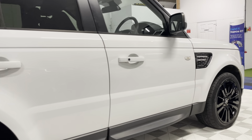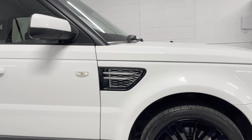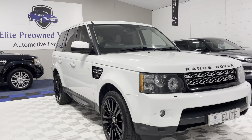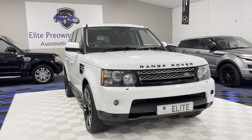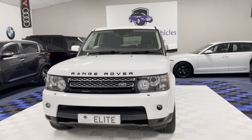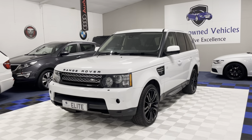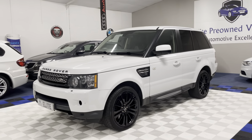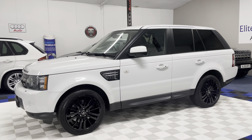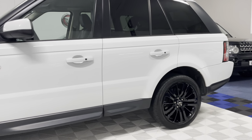The vehicle has an excellent specification — of course this is the HSE model, which means you get an awful lot of equipment. In addition to the standard specification, the vehicle does have a refrigerated glove box, Harman Kardon sound system, and powered tailgate. That is in addition to the standard spec which includes full leather interior, heated front seats, sat-nav, cruise control, and DAB radio. For the full spec list, please refer to the written advert.